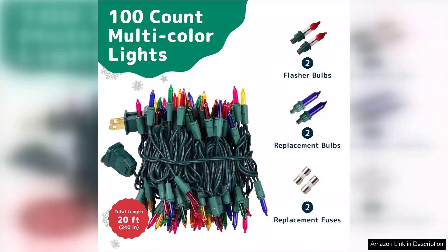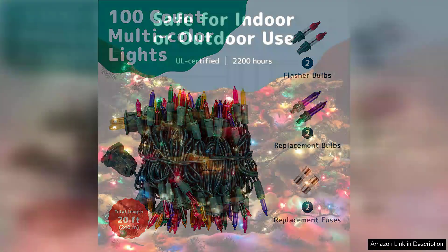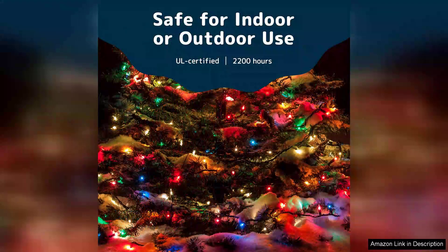One of the standout features of these lights is their classic incandescent glow. Unlike LED lights, which can sometimes feel too harsh or sterile, these incandescent bulbs provide a soft, inviting ambience that truly captures the spirit of the season.